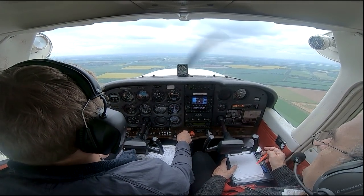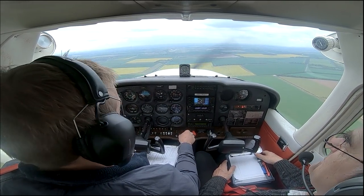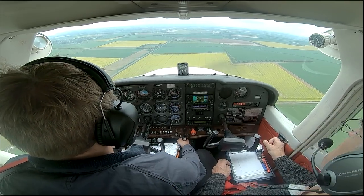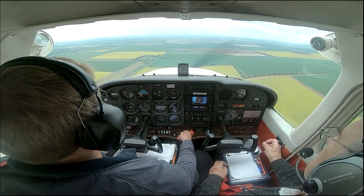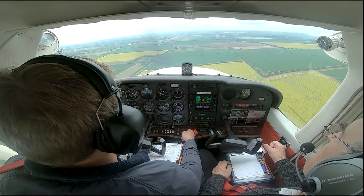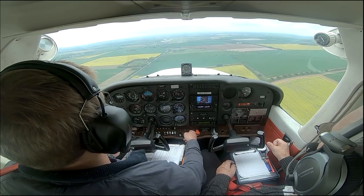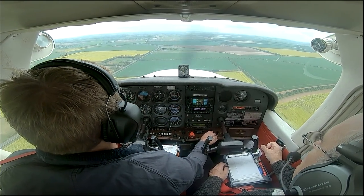I like to have my three stages of flap in by about one and a half to two miles final, then call final. After that it's all about trimming the aircraft for best glide speed — 70 knots. Once you've got it to 70 knots and done all those other jobs, all you need to do is aim the aircraft at the end of the runway. I know this sounds easy, but last week I had some awful landings, and this week I had a few better ones.